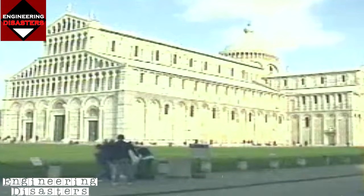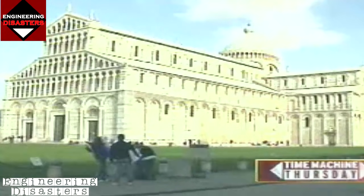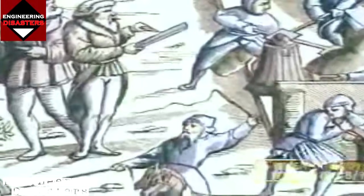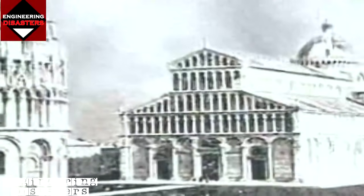Nine centuries old, this building began the saga of one of the most visible and enduring engineering disasters the world has ever known. In 1063, construction began on a cathedral in the Italian city of Pisa. It was the largest Romanesque church in Tuscany — the Duomo — and was the centerpiece of a group of buildings.